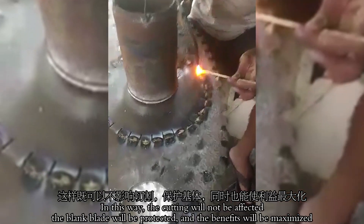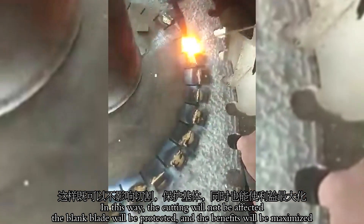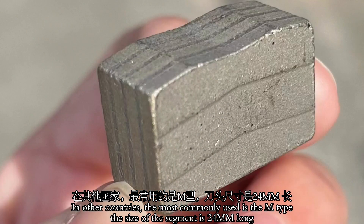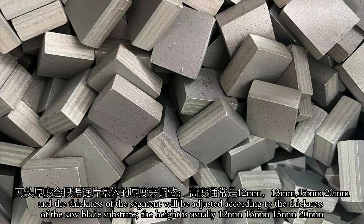In this way, cutting will be effective, the blade will be protected, and the benefits will be maximized. In other countries, the most commonly used is the M-type. The size of the segment is 24 mm round, and the thickness of the segment will be adjusted according to the thickness of the steel substrate.